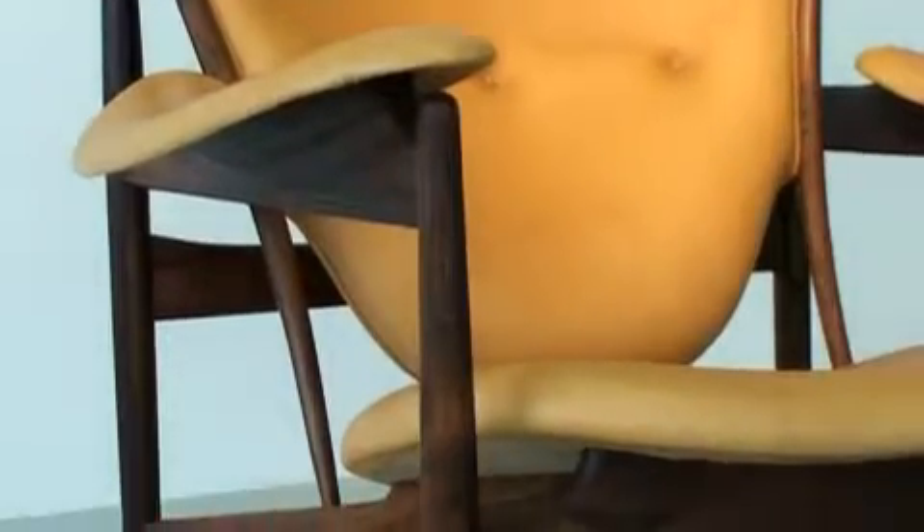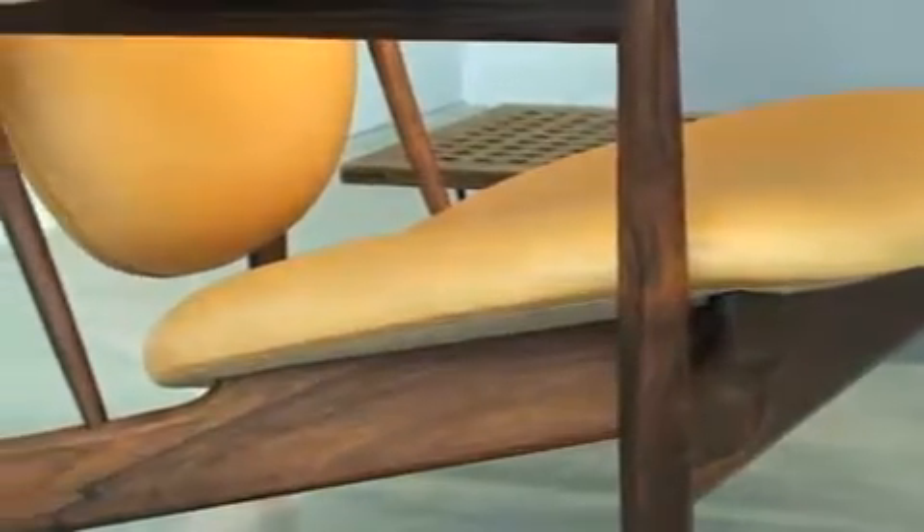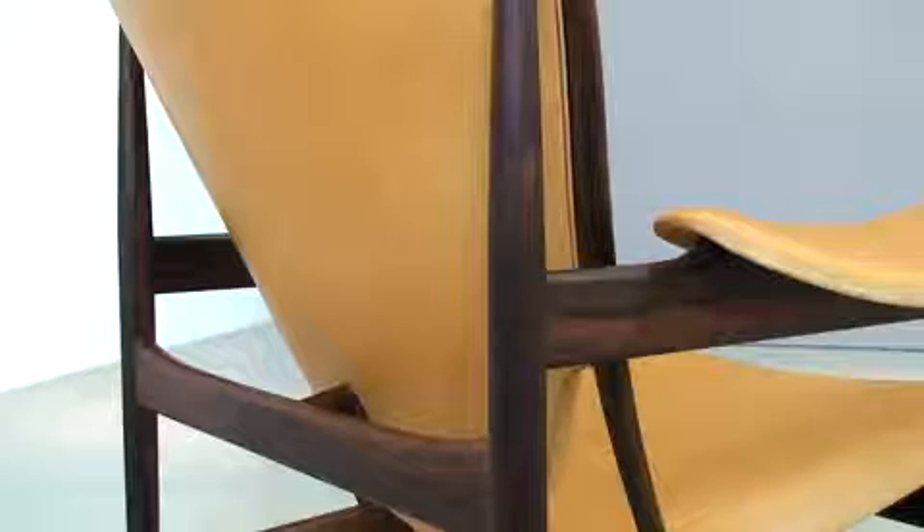Finn Juhl's Chieftain armchair, designed in 1949 in rosewood and leather. Most of the 78 Chieftain chairs originally produced by Vodder were purchased for Danish embassies. Juhl's designs were directly inspired by modern abstract art and sculpture, as well as African native art, completely challenging the strict idea of functionalism.